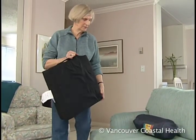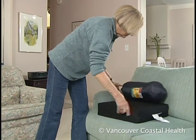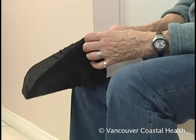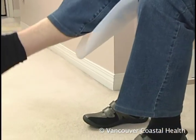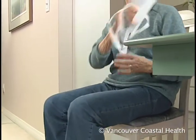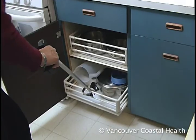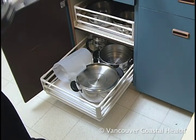They recommended lots of things — get a cushion to sit on, and a stocking aid, which I thought, "I don't need that, that's for old people." But it is absolutely marvelous; I don't have to strain to get my sock on. To avoid bending down, which puts stress on the joints, use various assistive devices. A sock aid and a long-handled shoe horn help when dressing. Use a long-handled reacher to pick up objects from the floor or from a low cupboard.